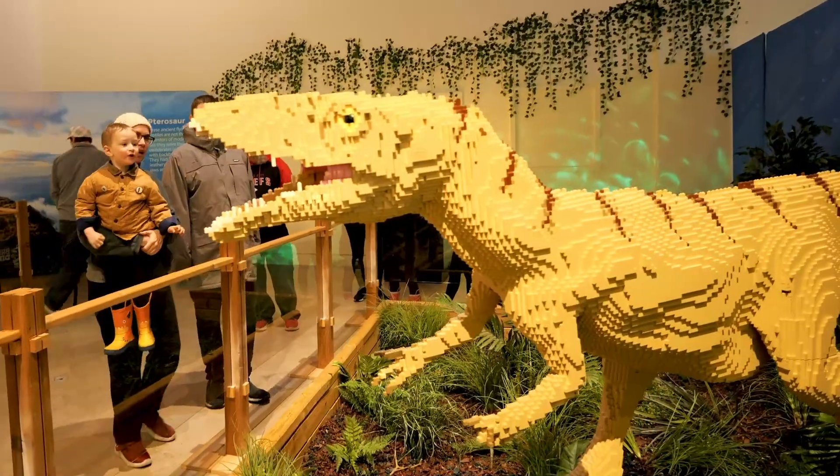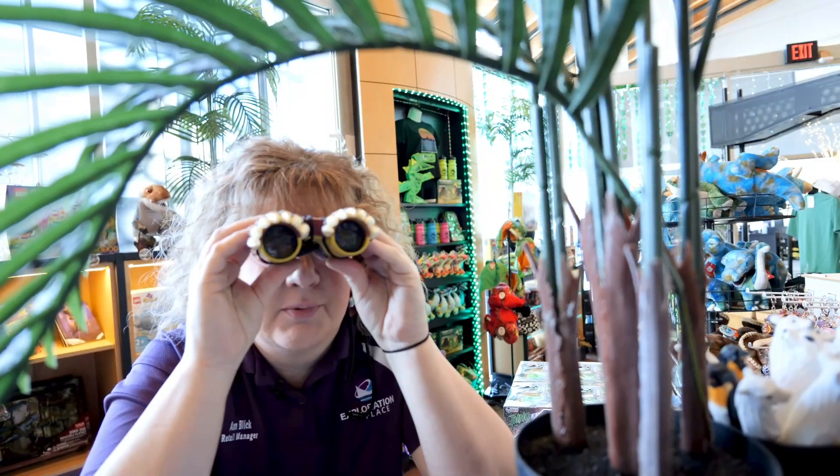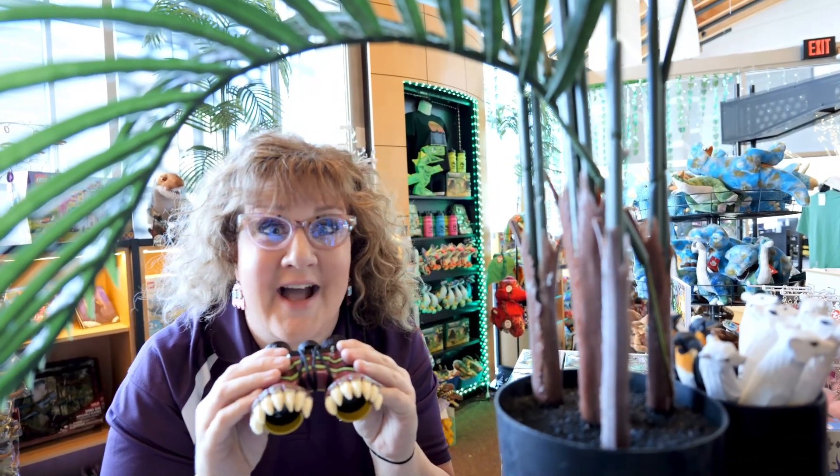Legos have taken over here at Exploration Place. My kids loved playing with Legos growing up, but what are some other construction toys that kids would like to build with? After searching the shelves at the Explore store, I found three great items.